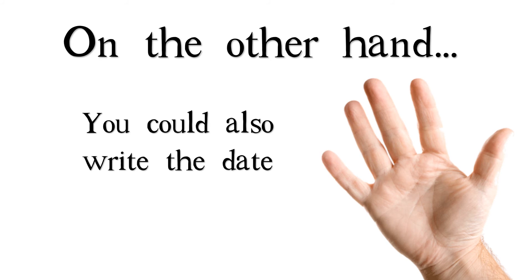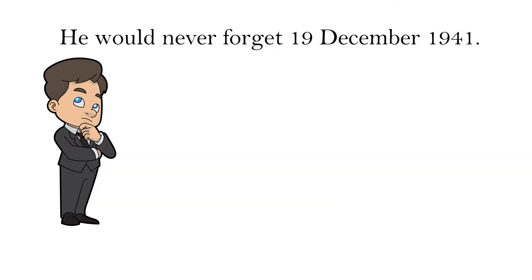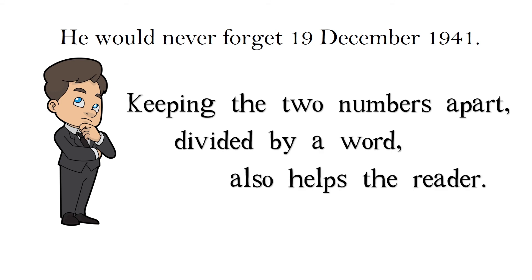On the other hand, you could also write the date without a comma: 'He would never forget 19th of December, 1941.' Keeping the two numbers apart, divided by a word, also helps the reader.